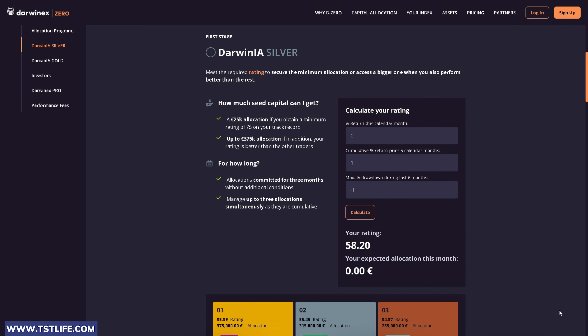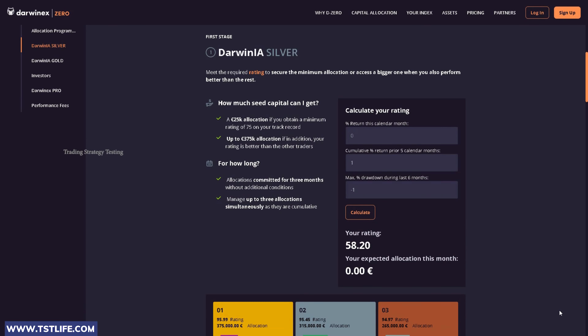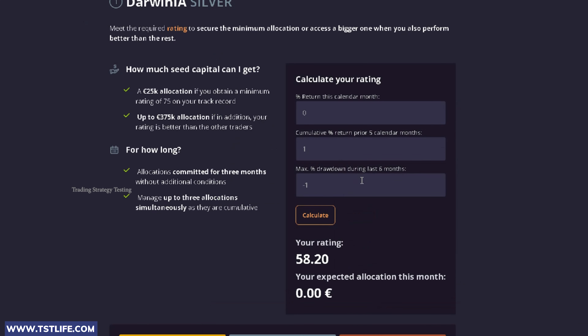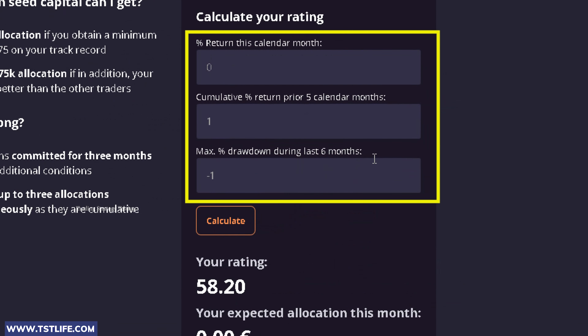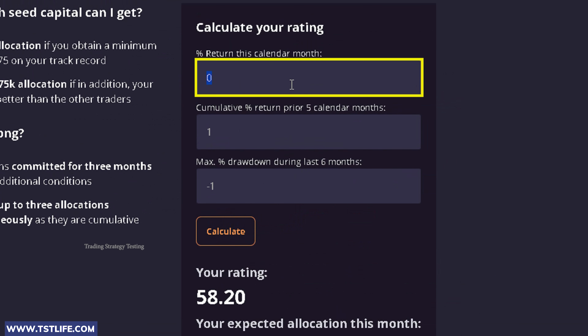Additionally, there is a free calculator available for you to estimate the allocation the platform would assign to you based on your current and past performance. To estimate the fund we could obtain, we have to input three values based on our overall trading experience. The first is the growth achieved in the current month — let's use 3%.